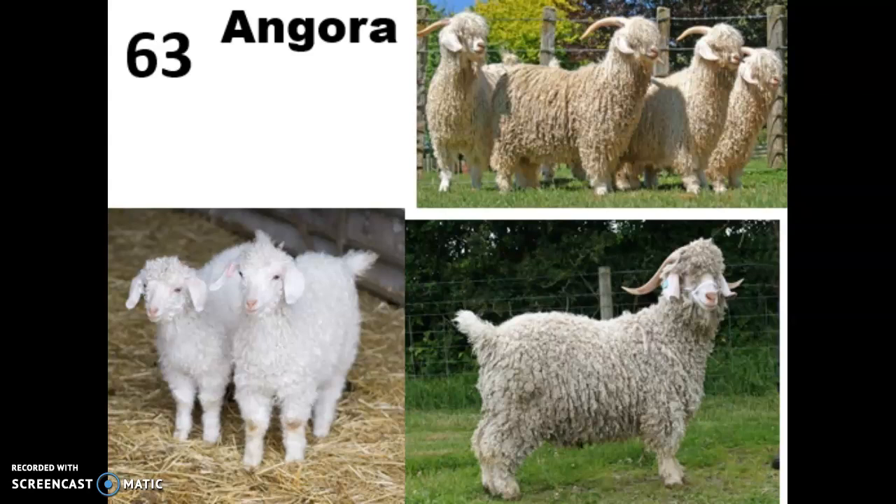At this point, pause and watch the linked YouTube video on how they're actually shorn and what that process looks like. Welcome back now that you've seen them shorn. One thing to be aware of is that Angora fiber quality is really largely dependent on nutrition. These guys prefer to eat brush and weeds, but they usually need supplemental hay and grain to make sure that the mohair is going to be really high quality.